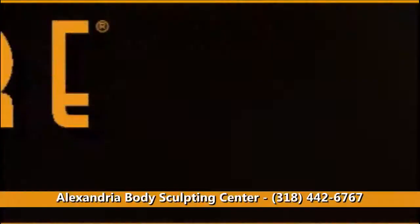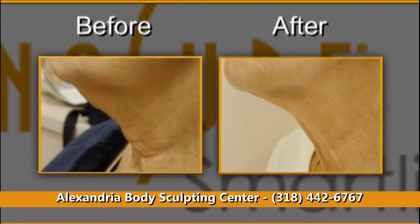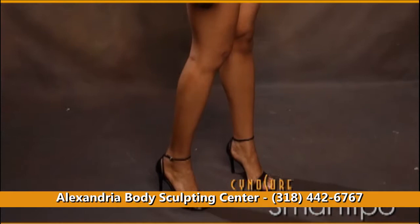SmartLipo is ideal for treating localized deposits of unwanted fat and fat tissue irregularities on the face and body. In addition, it allows us to tighten the skin where we could not really do this at all with traditional liposuction. This is the first thing I'm really excited about that's really going to make a significant change in the result. Patients can finally obtain the body shape they've wanted with very little downtime.